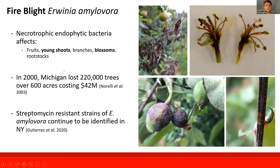It affects all major tissue types, including fruits, young shoots, branches, blossoms, and rootstocks. I highlight young shoots and blossoms because that's the main entrance for new infection, especially blossoms. During bloom time, getting blossom blight is the main primary infection route for this bacteria.